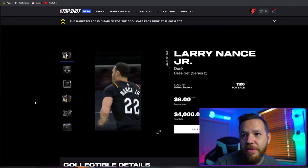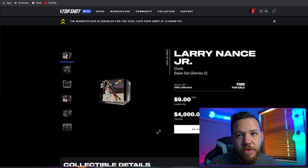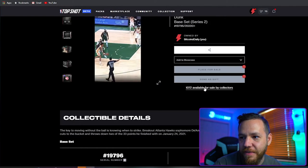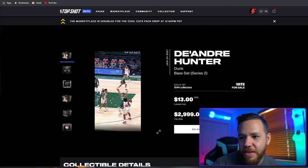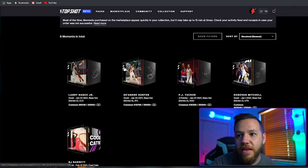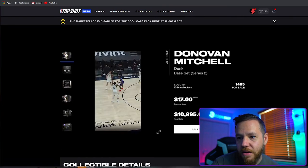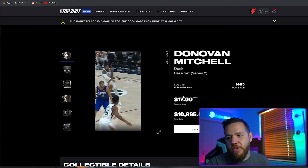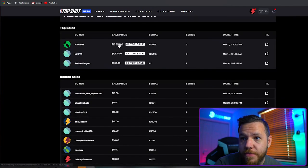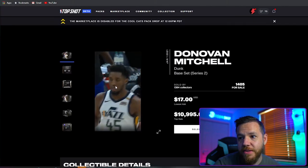The marketplace is disabled right now, so once it opens I'm going to do some research and figure out what to do with these cards. Let's look at the other cards and see what they're selling for — some as low as $13, top sells around $3,000. This one costs more because it's Donovan Mitchell — lowest ask is $17, and this card has sold for almost $11,000. Most are listed at $16 or $17 though.